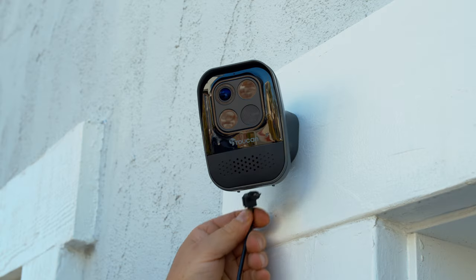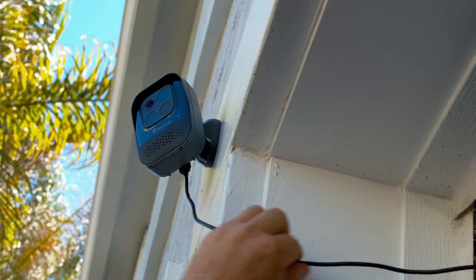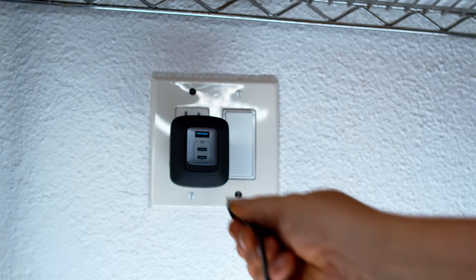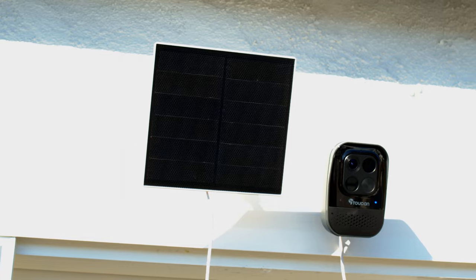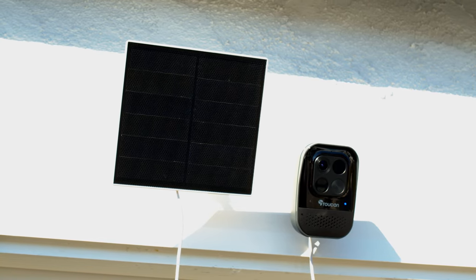You can plug in the Wireless Security Camera Pro with the optional outdoor cable for continuous power and additional features like a 10-second pre-record buffer. The optional solar panel means your security camera is always charged and ready.